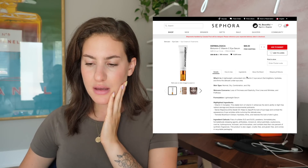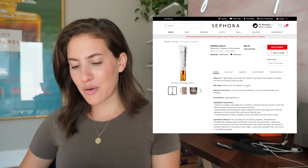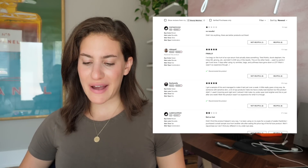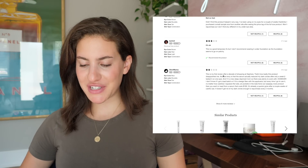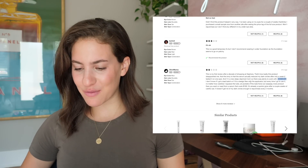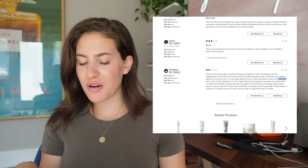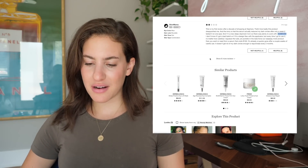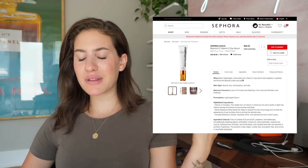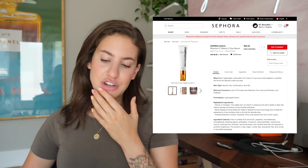My esthetician actually recommended this Dermalogica one to me, but it's so expensive. Anything with vitamin C is always so expensive. This is a lightweight antioxidant-rich vitamin C eye serum that brightens, hydrates, and firms the delicate under-eye area. We've got a lot of variety of stars here — five stars, two stars, two stars, three stars. One person says this is their first review after a decade of shopping Sephora, that's how badly this product disappointed them — apparently air pockets in the tube force out way more product than intended. However, this is considered a serum and not really an eye cream, so you would actually have to use this in conjunction with a moisturizing eye cream to get hydration. Maybe I'll pass on that too.